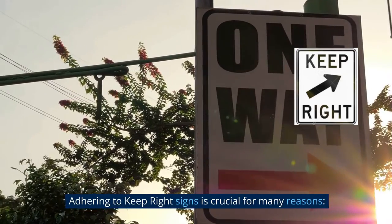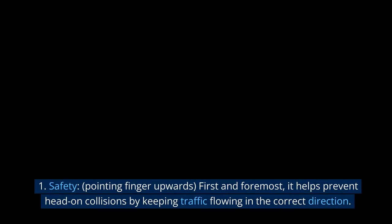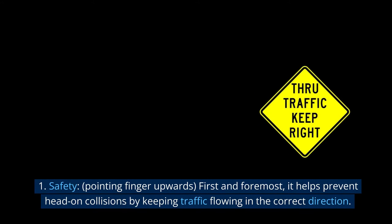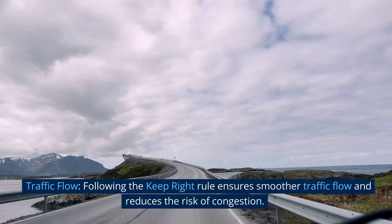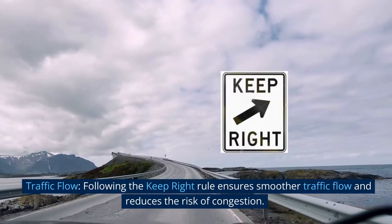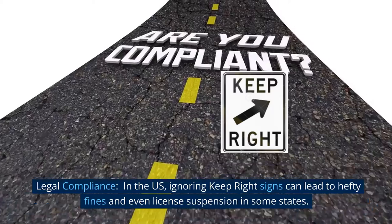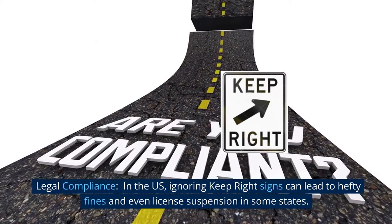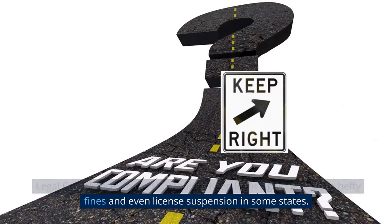Adhering to Keep Right Signs is crucial for many reasons. Safety: first and foremost, it helps prevent head-on collisions by keeping traffic flowing in the correct direction. Traffic Flow: following the Keep Right Rule ensures smoother traffic flow and reduces the risk of congestion. Legal Compliance: in the U.S., ignoring Keep Right Signs can lead to hefty fines and even license suspension in some states.